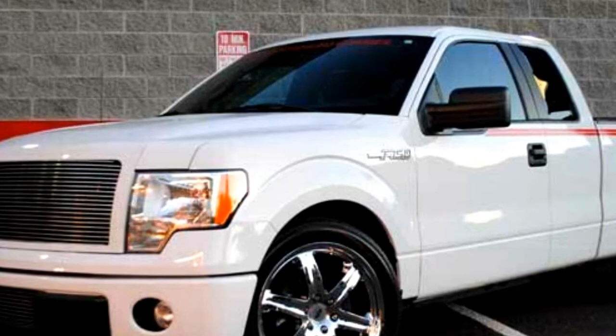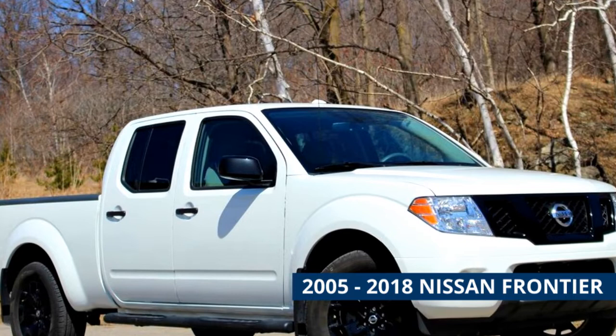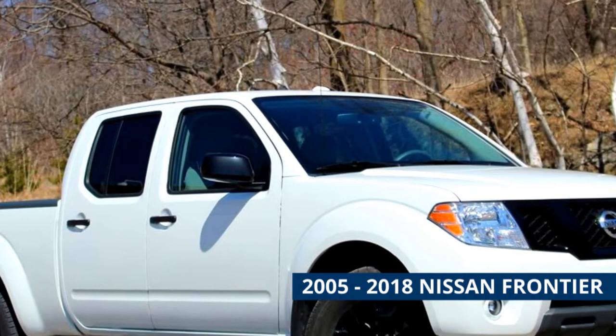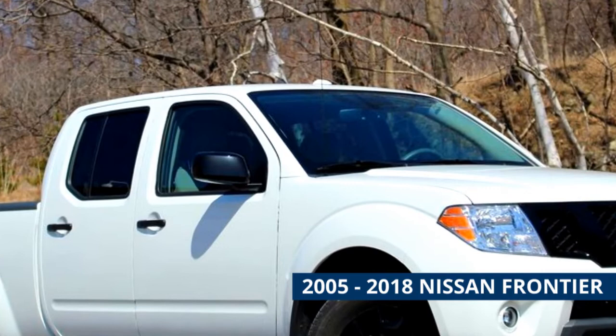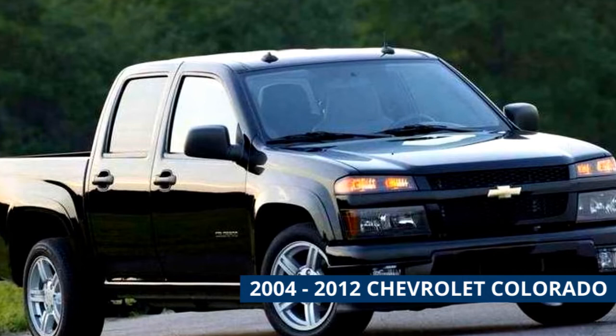2005 to 2018 Nissan Frontier. The Frontier is Nissan's midsize pickup and is much less prolific than the Tacoma, though still very durable. That means it's even easier to find models under five thousand dollars versus the Tacoma. You'll still generally be looking at high mileage two-wheel drive options, but the main advantage is that you should be able to find newer versions of the Frontier, making it an excellent value truck.